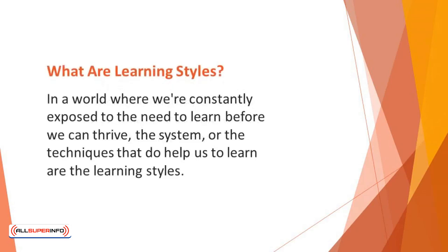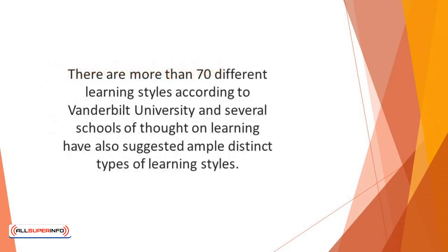What are learning styles? In a world where we're constantly exposed to the need to learn before we can thrive, the system or the techniques that help us to learn are the learning styles. Different experts have put forward several types. There are more than 70 different learning styles according to Vanderbilt University, and several schools of thought have also suggested ample distinct types of learning styles.